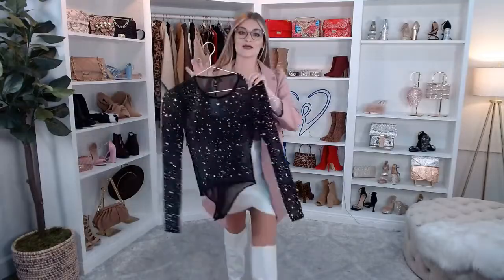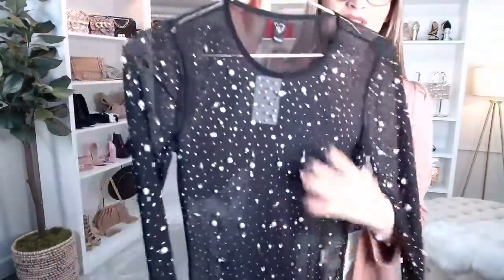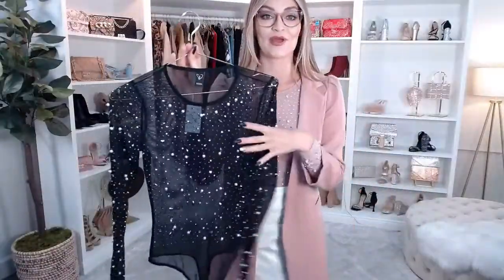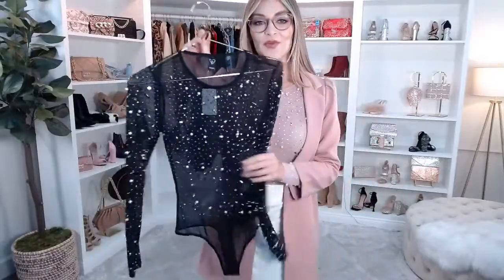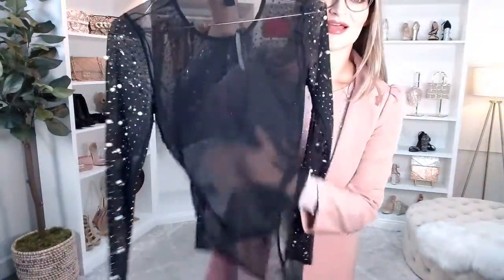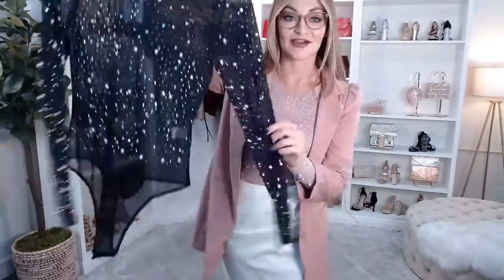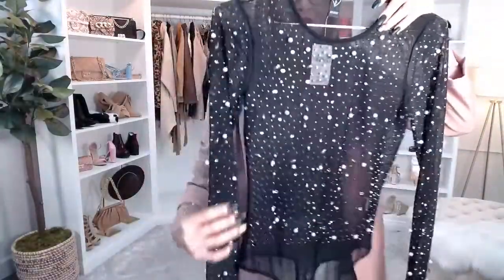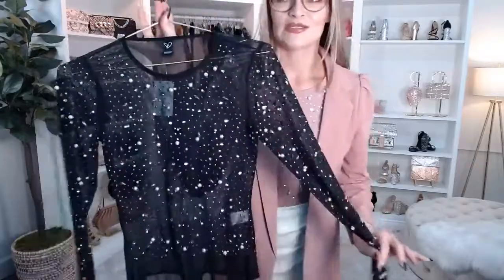This bodysuit also comes in all black with the same gorgeous embellishment all over it. If you were doing the black one, a black bra underneath would look really cute. The whole back is unlined mesh too, and the sleeves are completely embellished as well. For the holidays, if you want to add some sparkle and make the look a little more dressy, this bodysuit is the way to go.